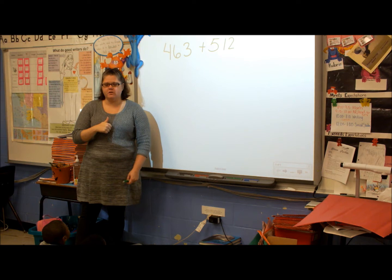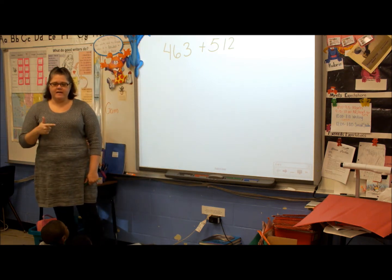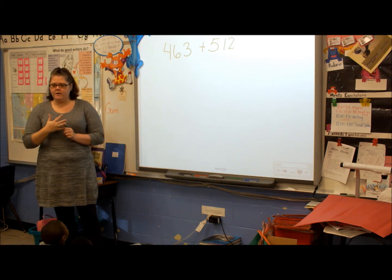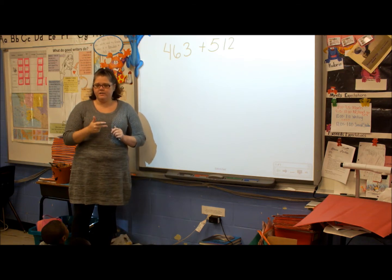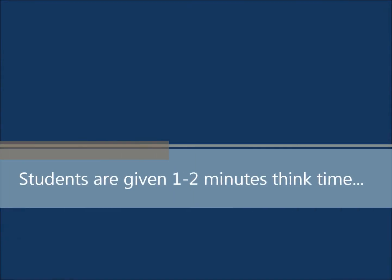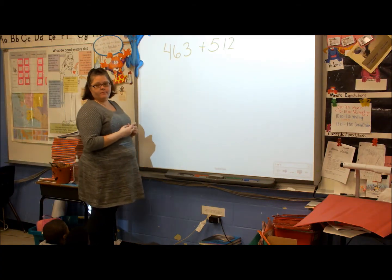When you think you know the answer, please put your thumb in front of your heart. Then if you think you can solve it using base tens, number line, expanded form, or partial sums, I want you to add your fingers as you try solving them in a different strategy. Michael, what do you think the answer might be? About 175.